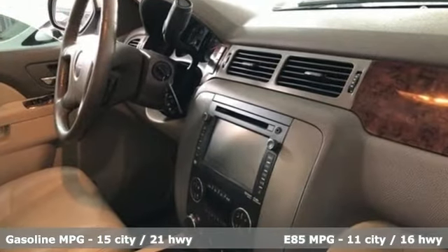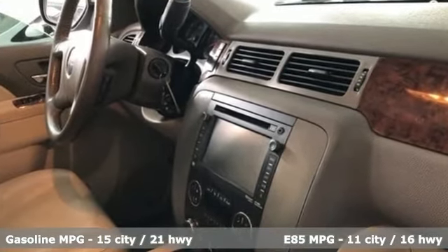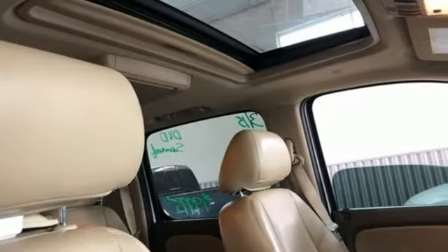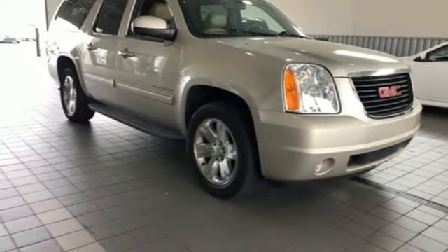V8 engine, dual zone climate control, integrated navigation system with voice activation, rear parking sensors, heated steering wheel, memory exterior door mirror settings.